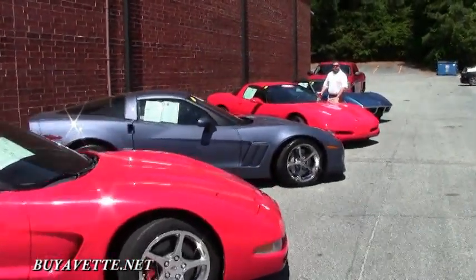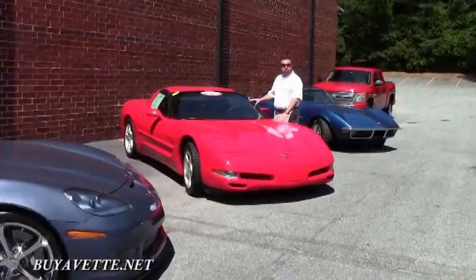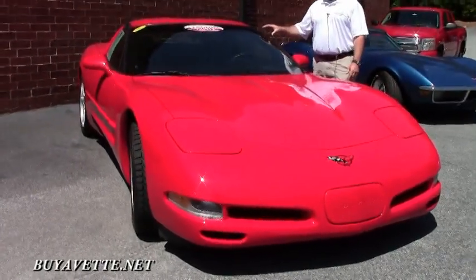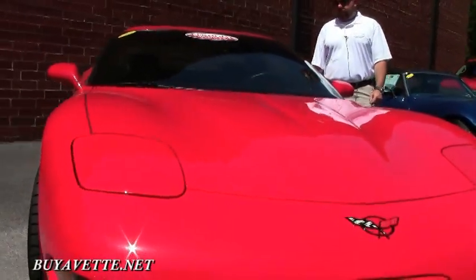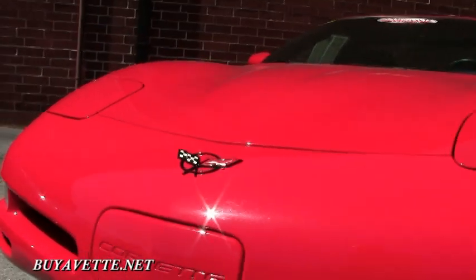Hi guys, so today we're doing several Corvettes for you. This one here is a 2000 with only 19,000 miles. It's a red coupe, six-speed transmission, Z51, heads-up display — beautiful, under 20,000 miles on this one.